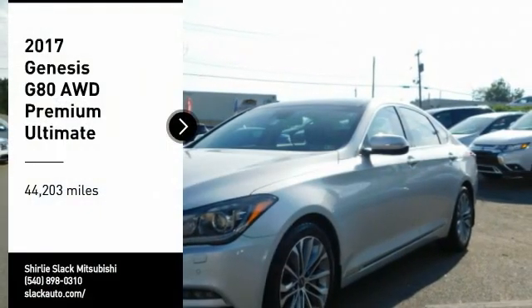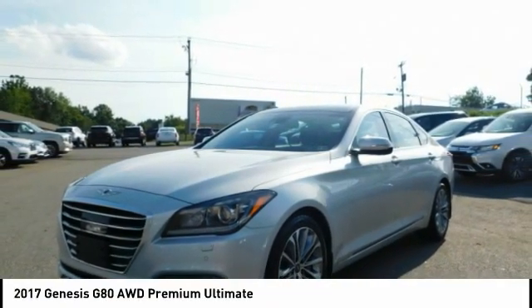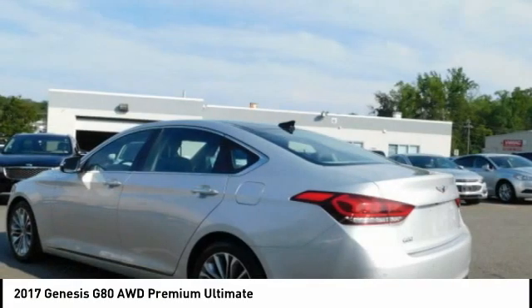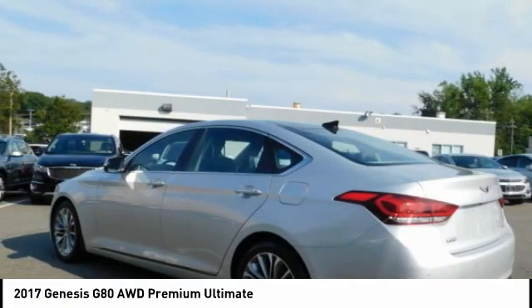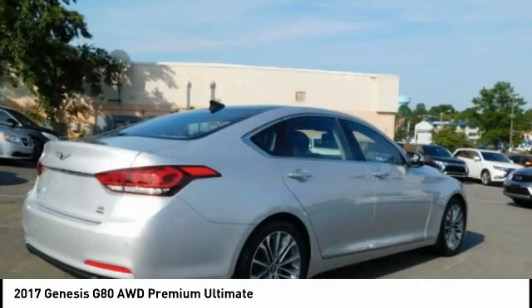Come test drive the 2017 G80. The Genesis G80 offers a distinct luxury vehicle coupled with great value. Power, technology, and safety are all reasons you're going to want to check out this premium sedan.